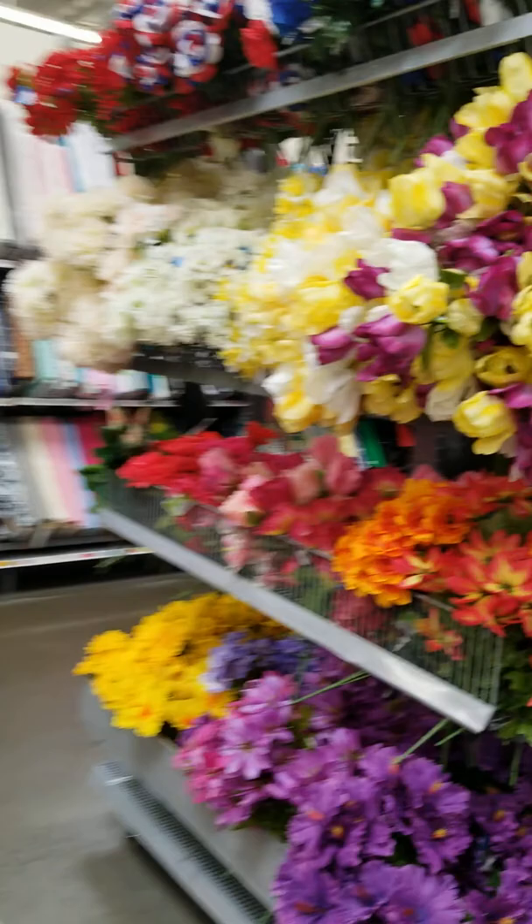More fabric. And more fabric. I think we're done here too.